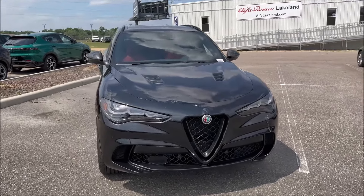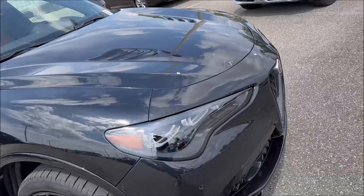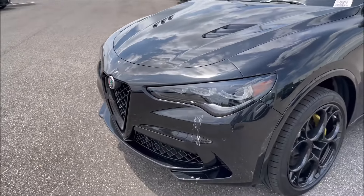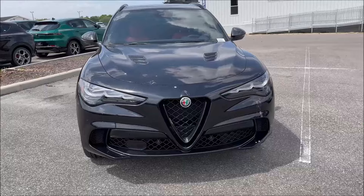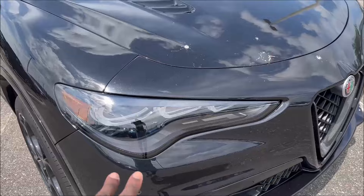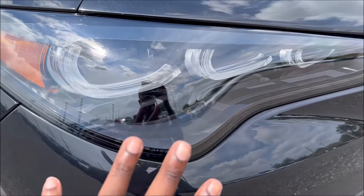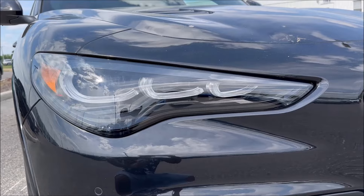First things first — beautiful Volcano Black Metallic paint. It's such a shiny, deep metallic flake that the camera won't do it justice, and the sun going in and out gives you different shades. It's not a normal gloss black and is an optional paint. For 2024, we get black-housed tri-LED headlamps with the Alfa Romeo script in the eyebrow and a Quadrifoglio-specific cloverleaf inside. There's also an amber reflector on the side.